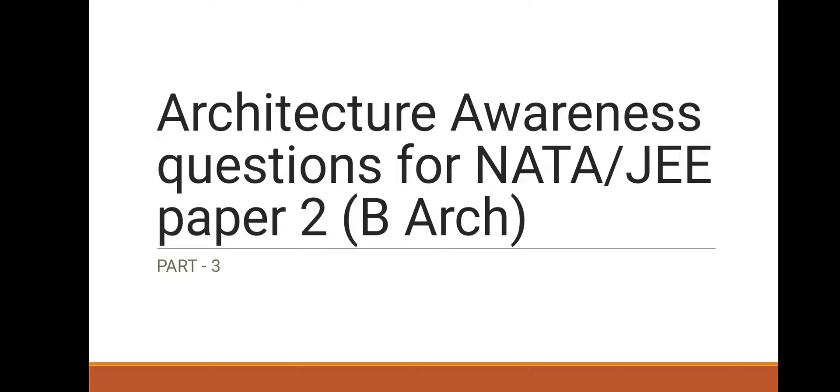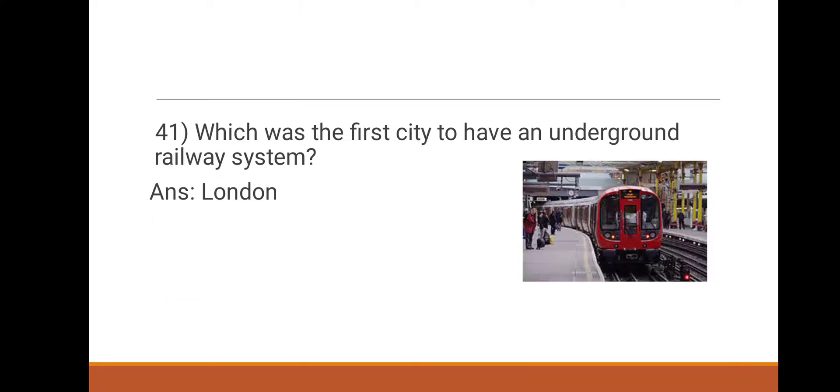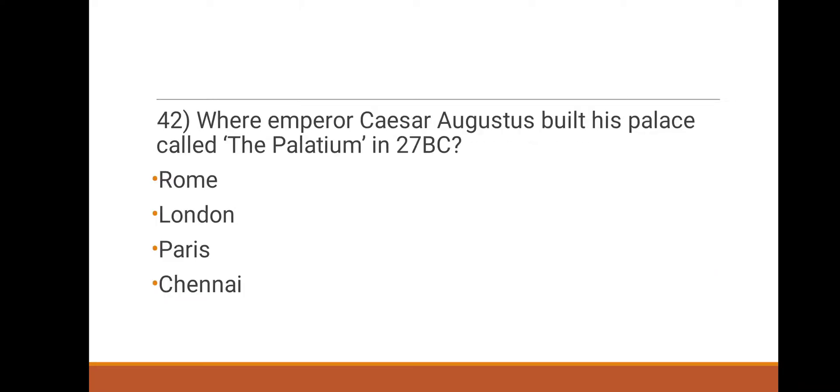Hi everyone, this is the third part of our architecture awareness questions. We have completed 40 questions in the previous two videos, so we are continuing with question number 41: which was the first city to have an underground railway system? Options: Paris, London, New York, Washington. The answer is London.